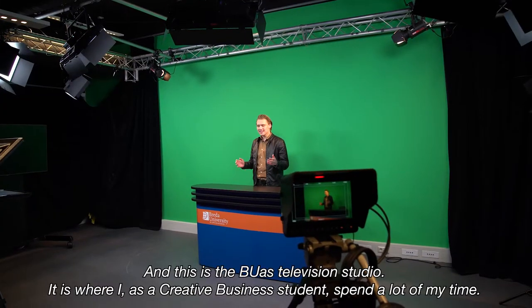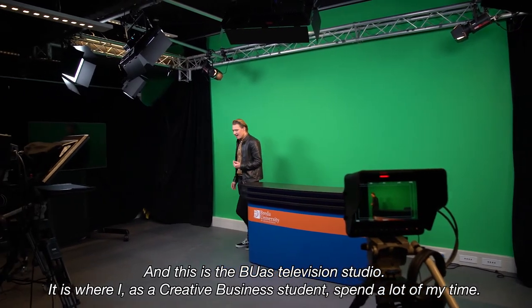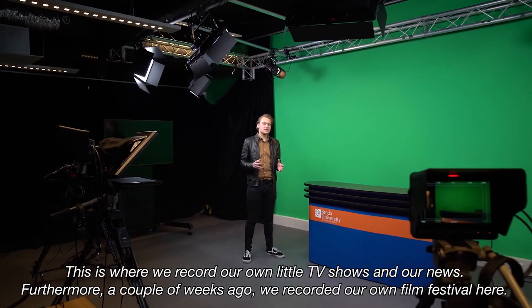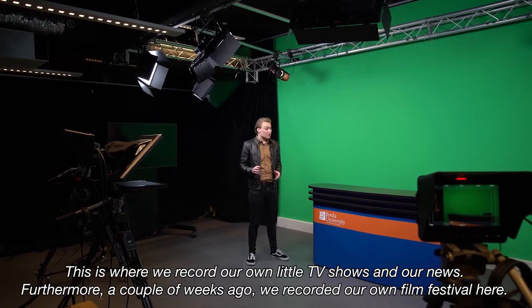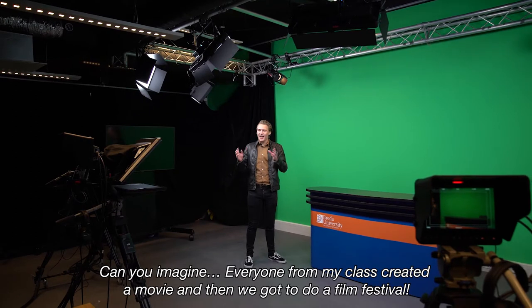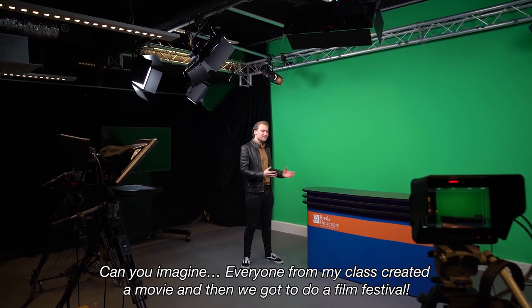And this is the BUAS television studio. It is where I as a creative business student spend a lot of my time. It's even where we record our own little TV shows and our news. Furthermore, a couple of weeks ago we recorded our film festival here — everyone created a movie for my class and then we got to hold a film festival.